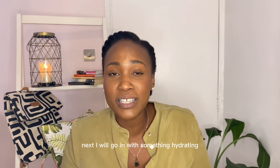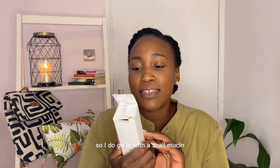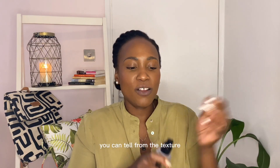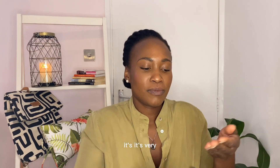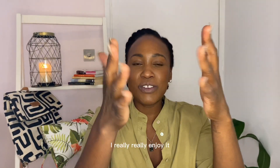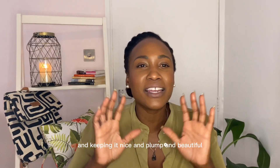Next I will go in with something hydrating — the COSRX Advanced Snail Mucin Power Essence. I love this and swear by it. You can tell from the texture, it's very gooey. I really enjoy it; it's really good for hydrating the skin and keeping it nice and plump and beautiful.